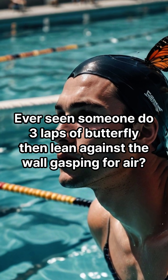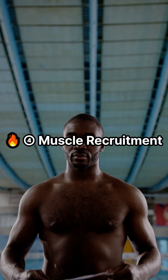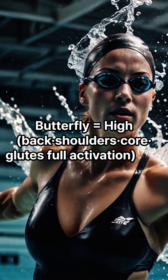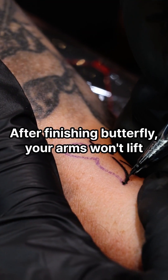Criterion three: heart rate load. Butterfly wins — highest heart rate spikes, the stroke that works your heart hardest. Ever seen someone do three laps of butterfly then lean against the wall gasping for air? That's completely normal. Criterion four: muscle recruitment. Butterfly wins — back, shoulders, core, glutes, full activation. It's the stroke that uses your entire body at once.